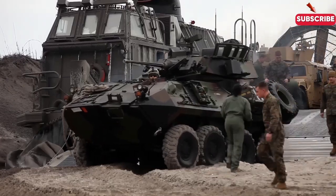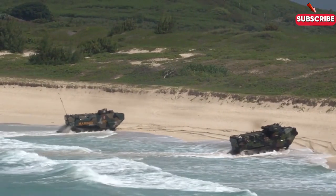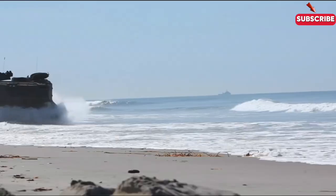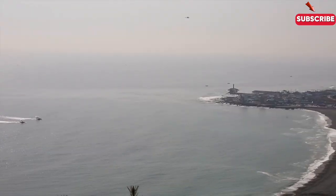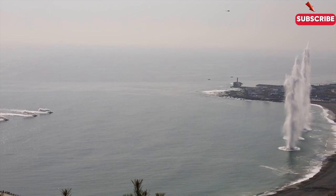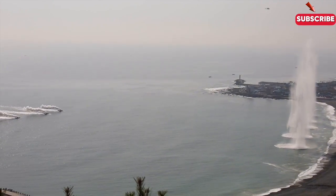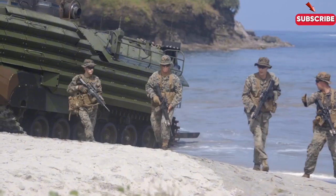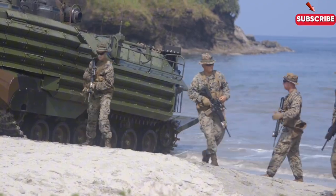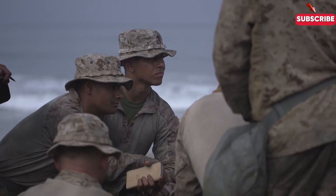Beach landings aren't just about getting troops onto land. They're about overcoming unpredictable weather, rough waters, enemy fire, and dangerous terrain. The logistics alone are staggering. Ships must approach the beach under fire, often while being buffeted by waves, while troops must exit landing crafts swiftly and establish a perimeter — all while maintaining communication with command centres and coordinating air support. It's a challenge that tests the full extent of naval strategy and training.